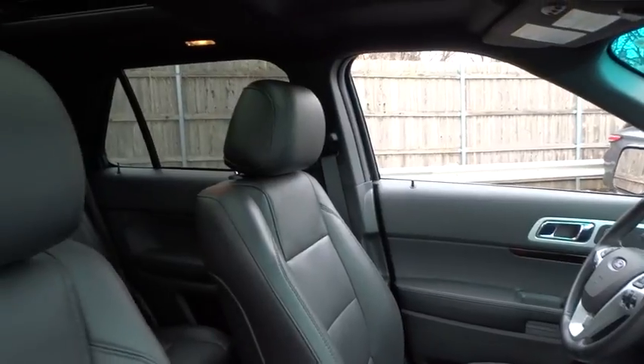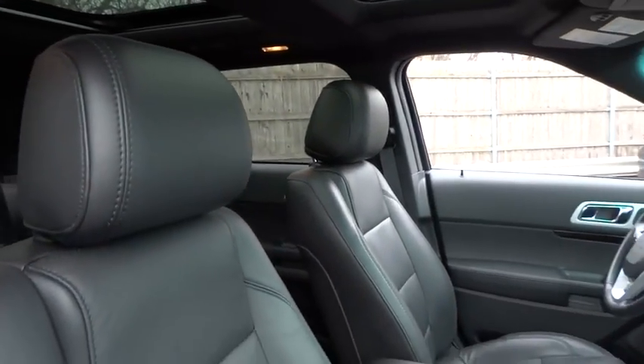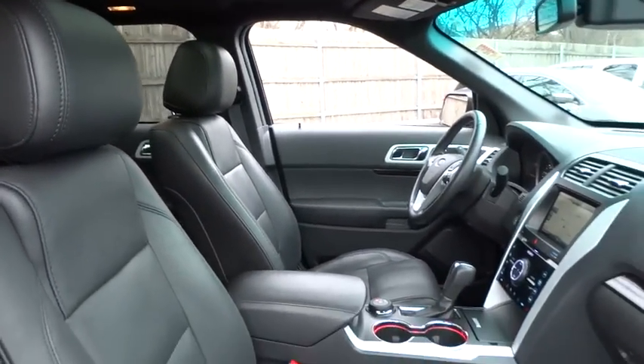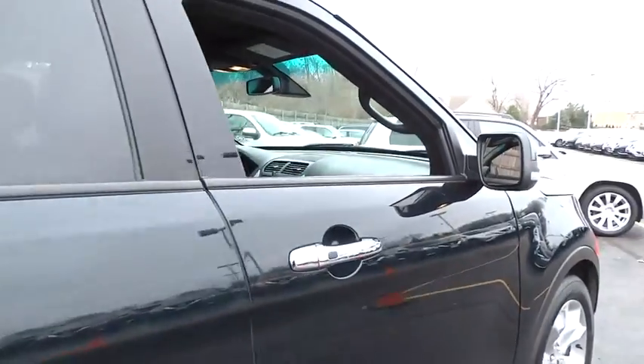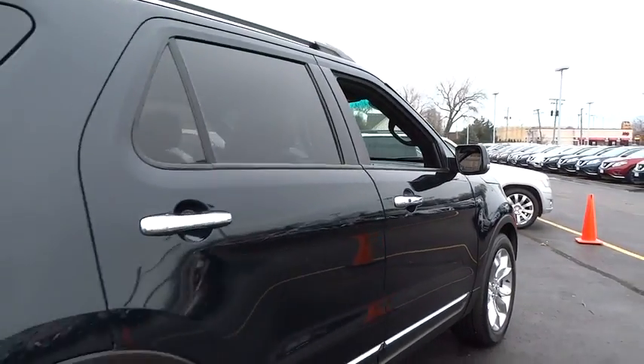Leather-wrapped steering wheel, Bluetooth, power steering, adjustable steering wheel, four-wheel drive, auto-dimming rear-view mirror, cruise control, floor mats, four-wheel disc brakes, aluminum wheels, and keyless start.